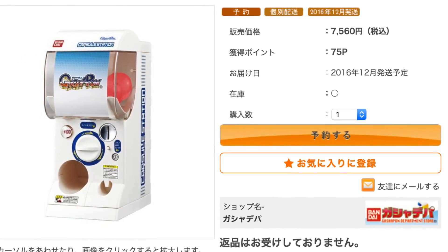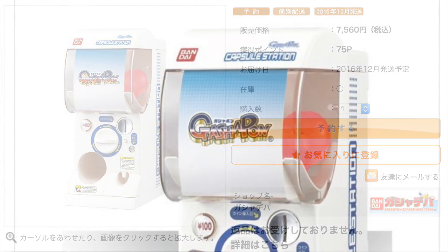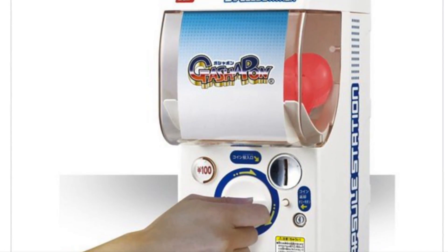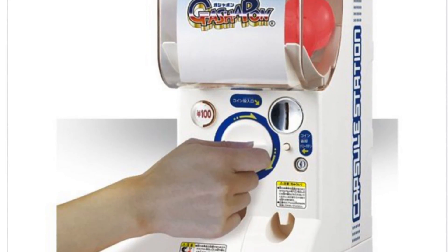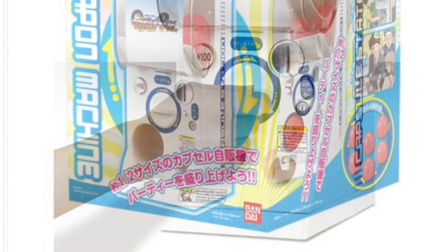I don't know where I could get one yet, but I do have one concern. For those of us overseas, how does the currency work if it only accepts real money? Maybe they should have a version where they provide tokens that can be used with the machine instead of real money — they would probably sell a lot more that way too.